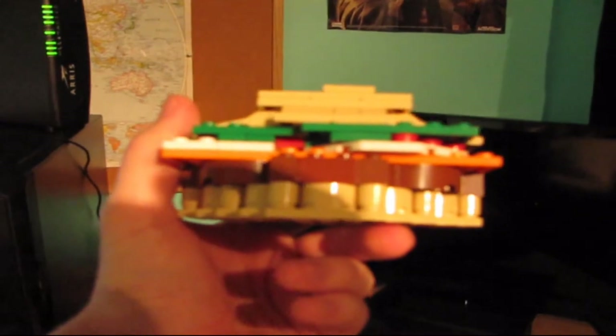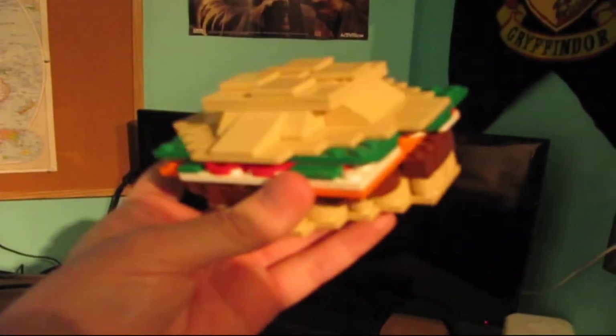So there it is — the Krabby Patty from SpongeBob. Not much else to say. I'm going to take a hold on building Lego stuff for a while. Thanks for watching!